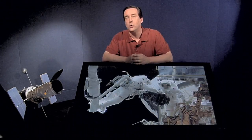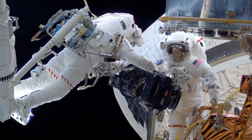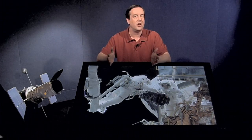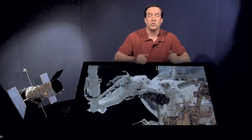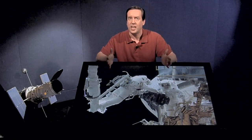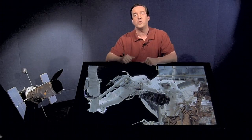In 2002 we had Servicing Mission 3B. While 3A was just the technical part, Servicing Mission 3B installed a new camera called the Advanced Camera for Surveys. Wide Field Planetary Camera 2 had been the workhorse with a resolution of one-tenth of an arc second, while ACS has a resolution of one-twentieth of an arc second — twice the resolution — and it covered a much larger field with 16 megapixels. This represented a great increase in Hubble's imaging capabilities.